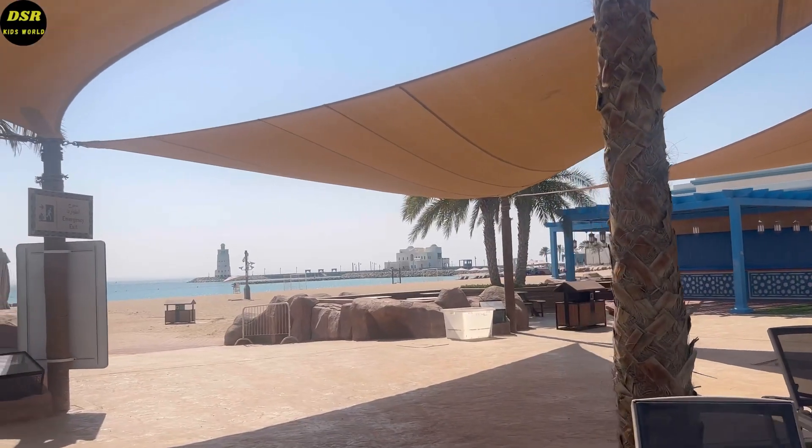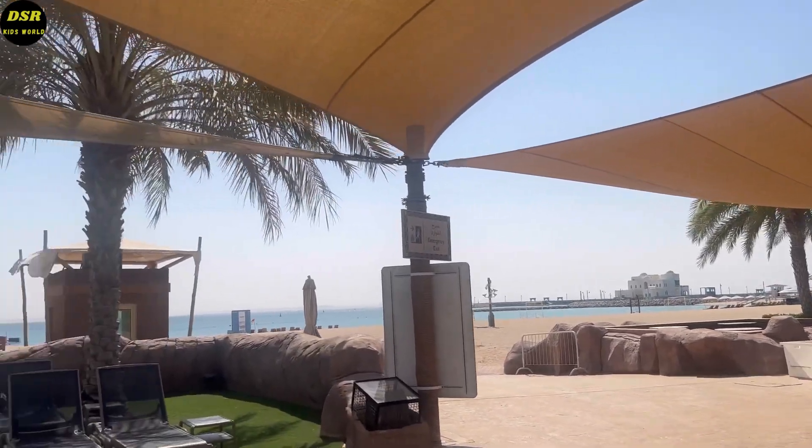Here is the beach. You can go to the beach as well, but since it was very hot, we could not go there.